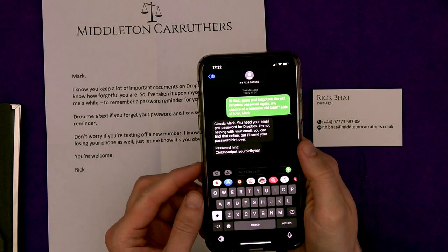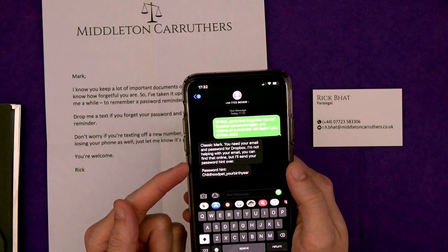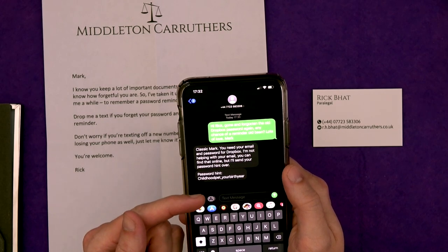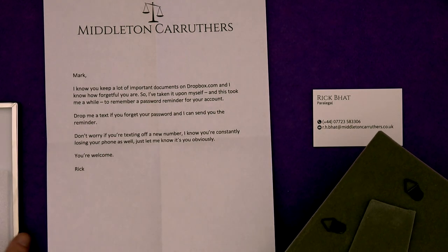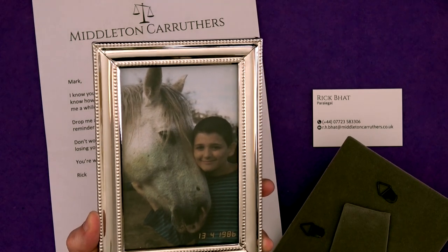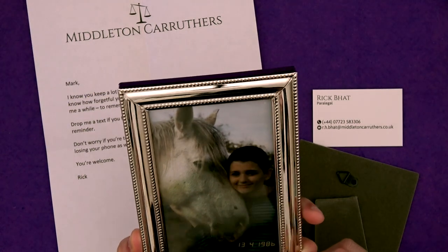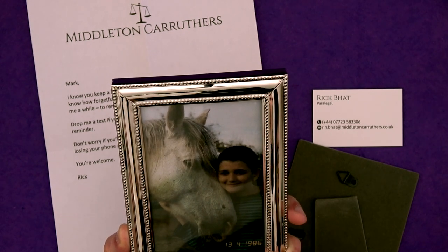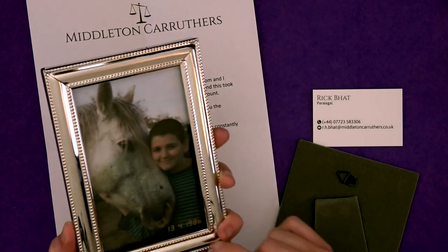We've had a response! 'Classic Mark.' Nailed how Mark speaks, by the way. Rach was doubtful. 'You need your email and password for Dropbox. I'm not helping you with your email — you can find that online. But I'll send your password hint over: childhood pet underscore your birth year.' So we know Jethro is his childhood pet — or that could have just been a friend. And he was 13 in 1986, so he was born in 1973. His birth year. So his password is going to be Jethro underscore 1973.